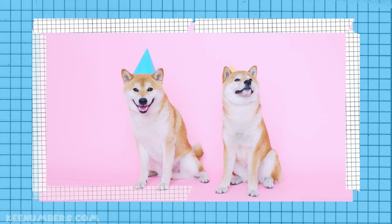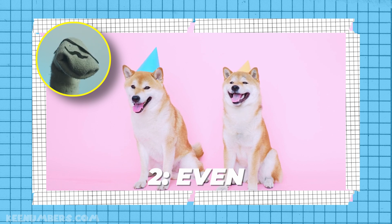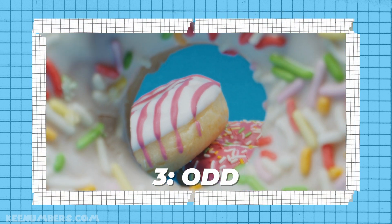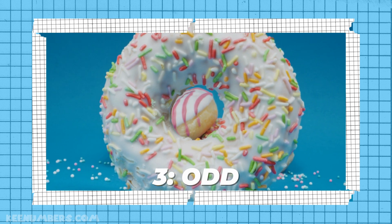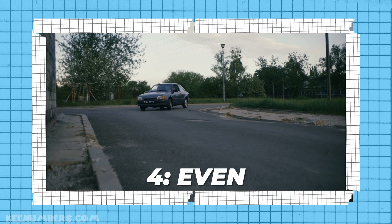One cat — that's an odd number. Now if you have two animals, like two dogs, that is an even number. Never mind dogs, never mind cats. Two is an even number. Likewise, three is an odd number. One and three are odd numbers. What does it mean to be even and odd? We'll talk about it. Don't go away.